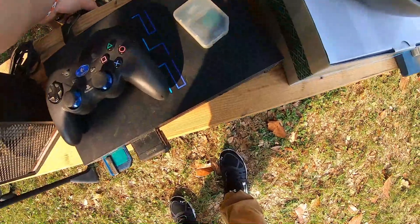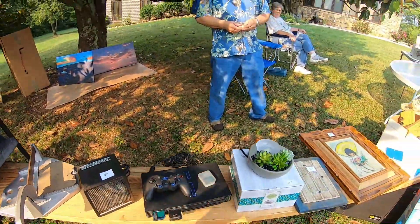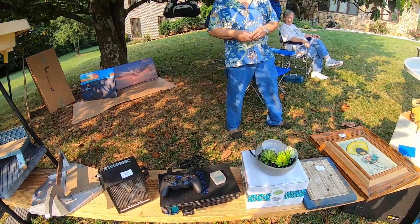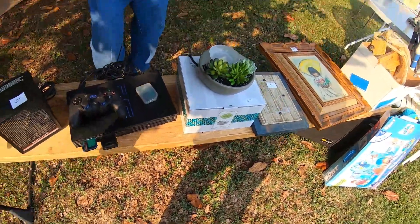I didn't put a price on it — make me an offer I can't refuse. Do you know if it works? Yeah, it works, it just hasn't been used in a while. Those are memory cards.